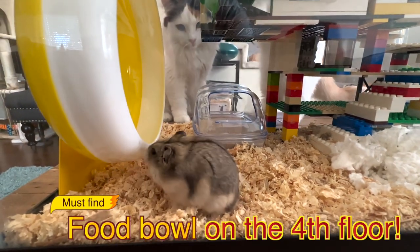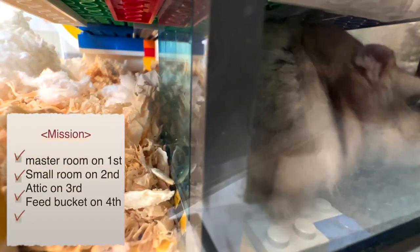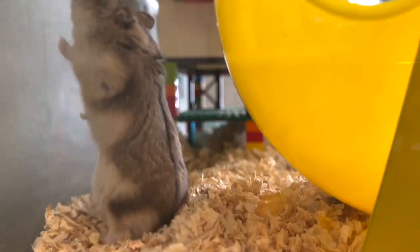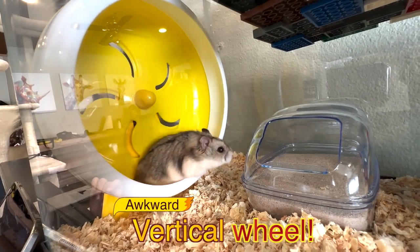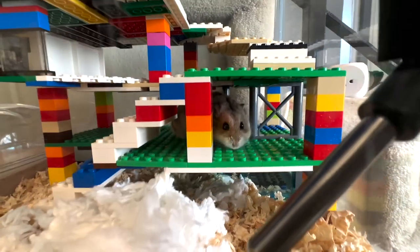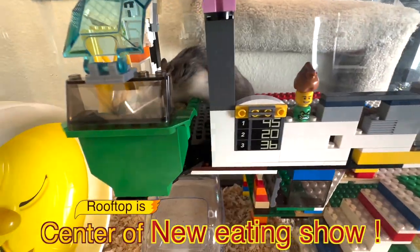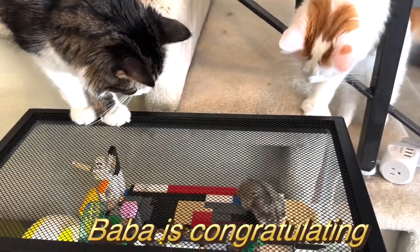Today's mission is to find a food bin on the fourth floor rooftop. Munchkin already found the master bedroom on the first floor. The new wheel is a little awkward. Munchkin finds a room on the second floor and heads to the third floor. He's finally on the fourth floor, and Munchkin on the rooftop starts eating right away. Baba congratulates Munchkin for finding the food bin.